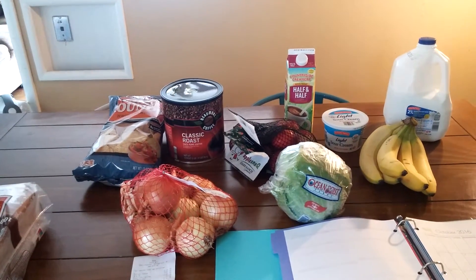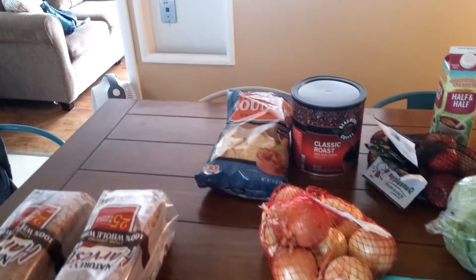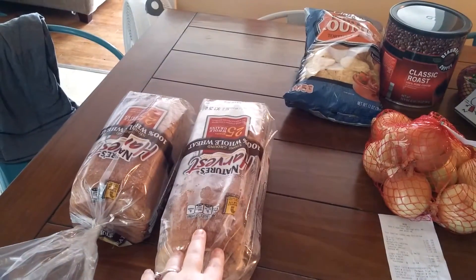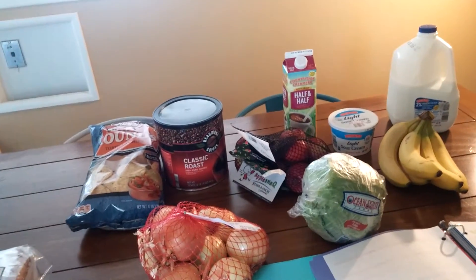As you can probably see, some of the milk has disappeared already, but here we go. I stopped at a Sara Lee discount bakery and bought each of these loaves over here for a dollar a piece. And then everything else came from Aldi.